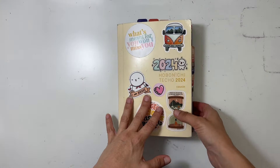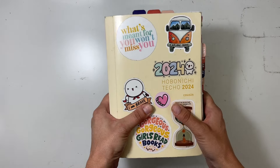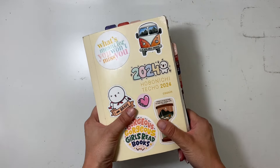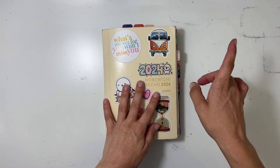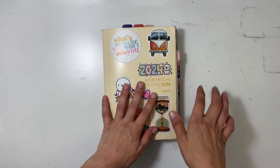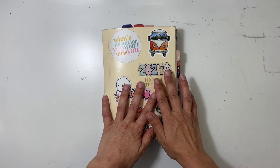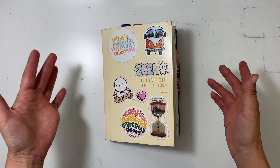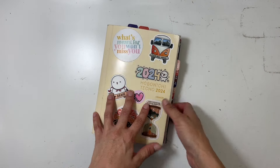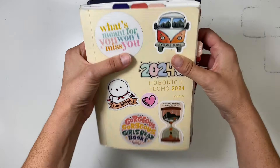Hi everyone, this is Sabrina, welcome back to my channel. I'm going to share an August walkthrough for my Hobonichi, and then next week we will do reading stats for June. I tend to share on Fridays either my Hobonichi or my reading journal. Today is August and as you can see this is getting very chunky.